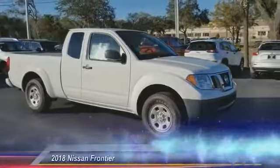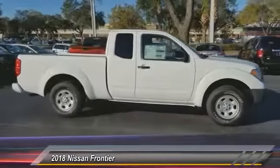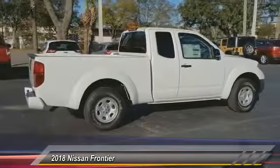The 2018 Frontier. The Nissan Frontier offers a full-length, fully boxed frame for strength, serious off-road capabilities, and a five-star rating for side impact crash safety.